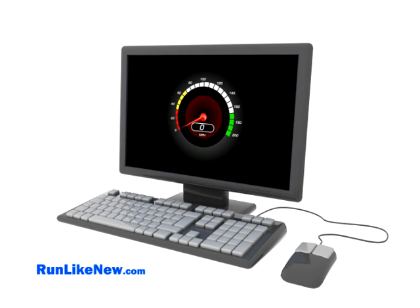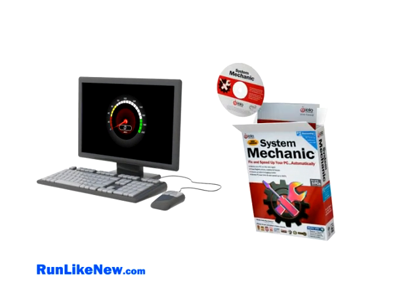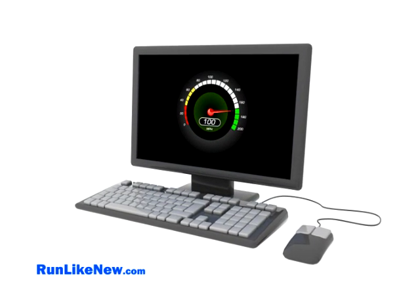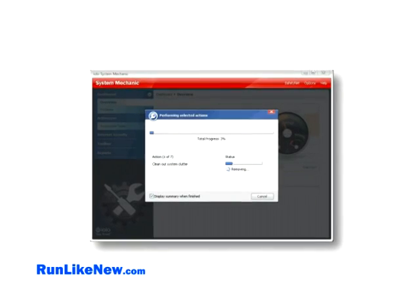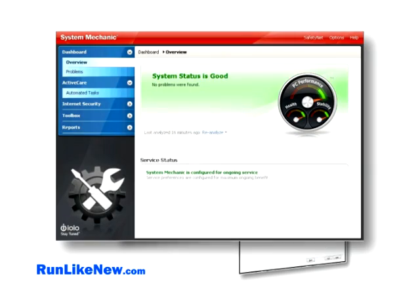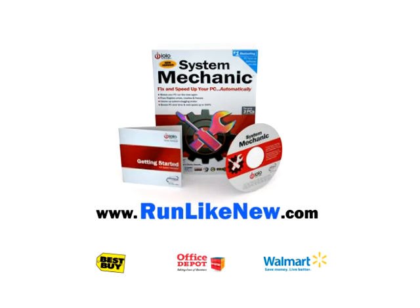Have you noticed your PC doesn't run as fast as it used to? Now there's an easy way to make your computer run like new again with System Mechanic, America's number one PC performance software. With one click, System Mechanic automatically fixes stubborn PC problems and supercharges your system for an instant speed boost. Visit runlikenew.com to try it free right now.